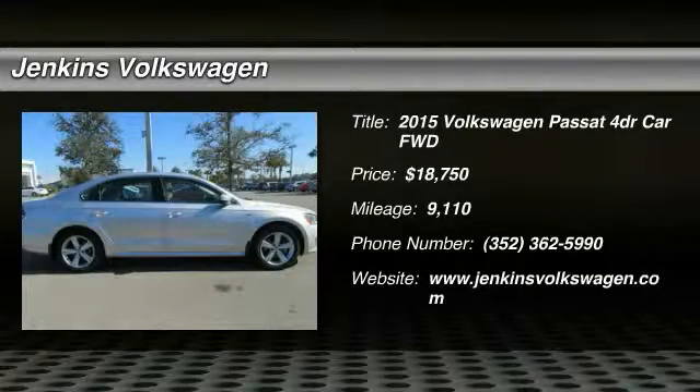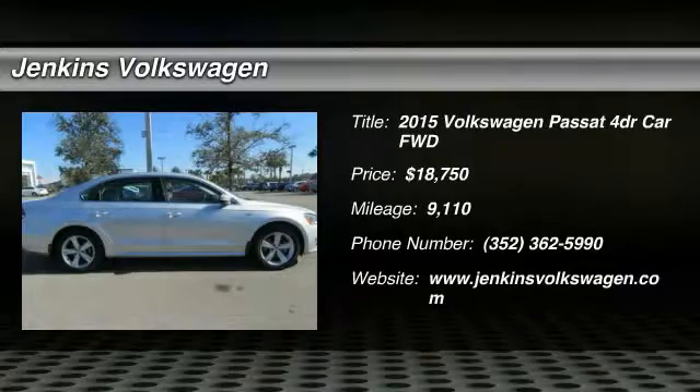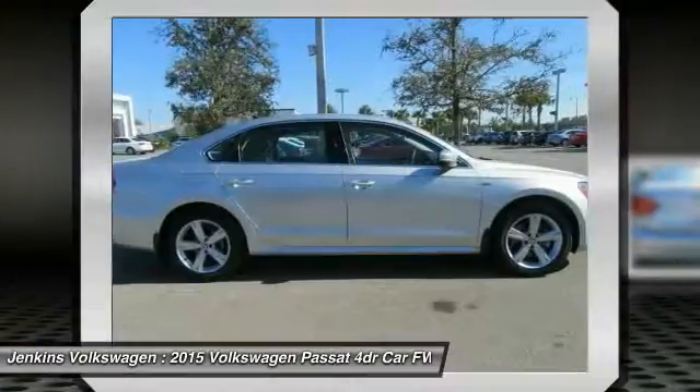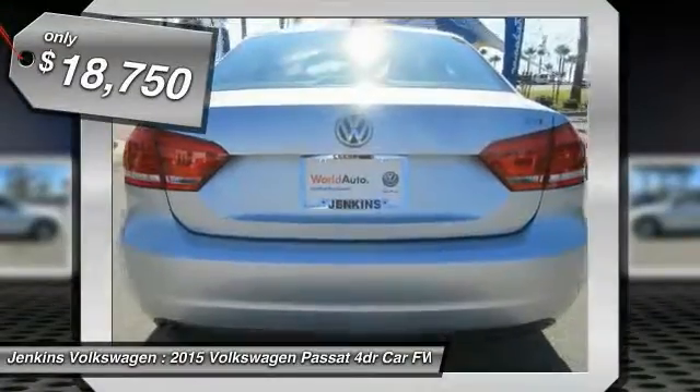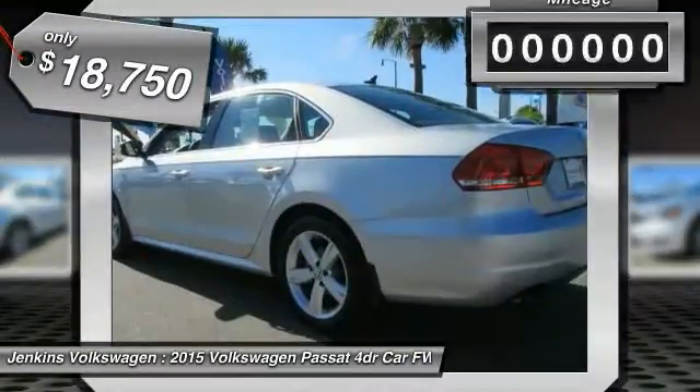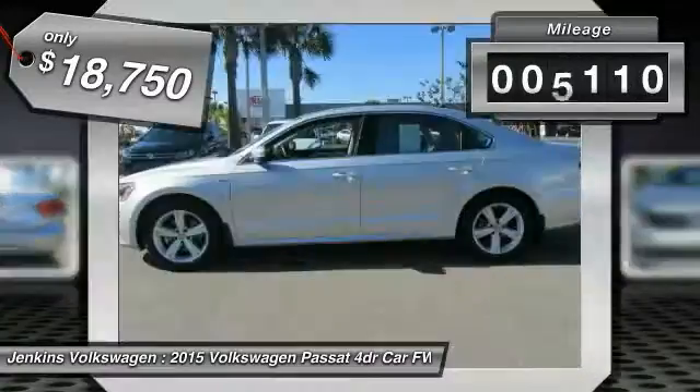The 2015 Passat. The Volkswagen Passat is roomy and powerful. It is a supple and controlled ride with a quiet and comfortable ride. Volkswagen brings it all together and is priced below $20,000.